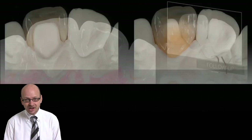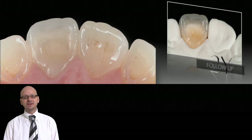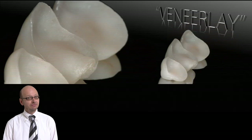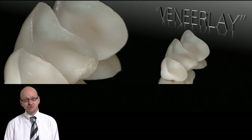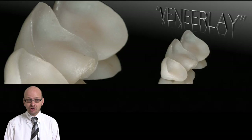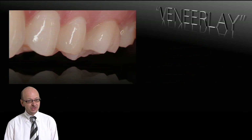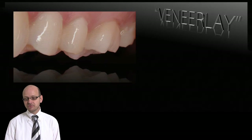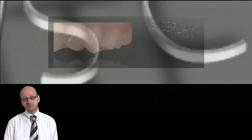You will see the reversed crown restoration, where we transform a full crown into a veneer. You will look at these new so-called veneer lays — a mix of a veneer and an onlay — that will allow you to restore cases such as extensive erosion cases. Full mouth rehabilitations can be made with this technique.